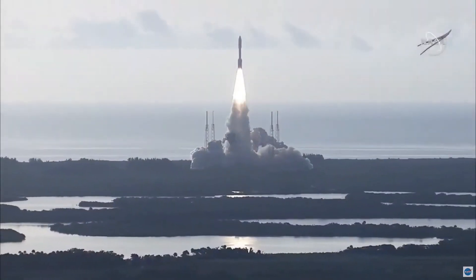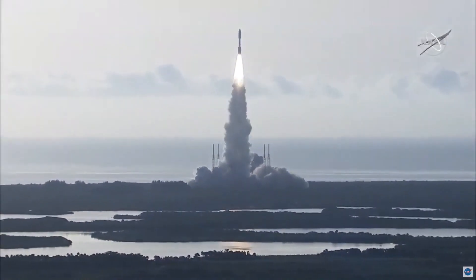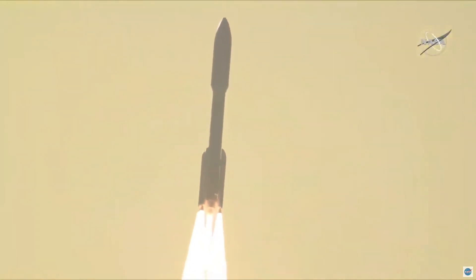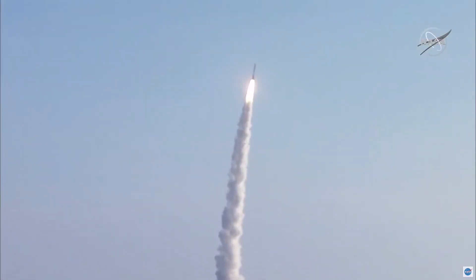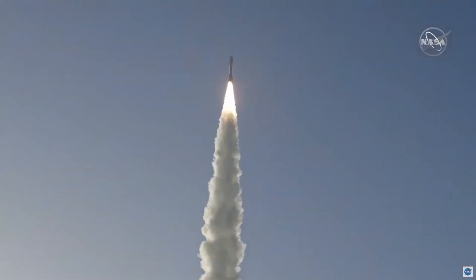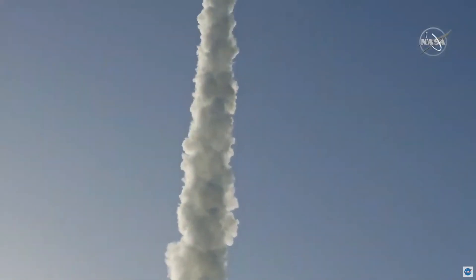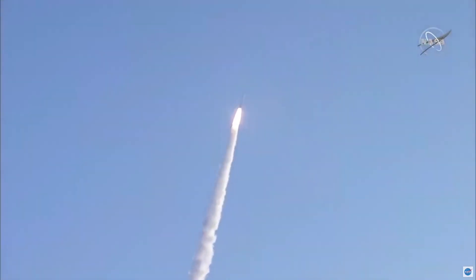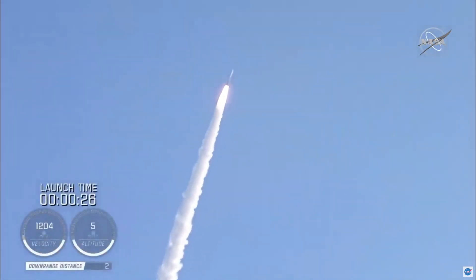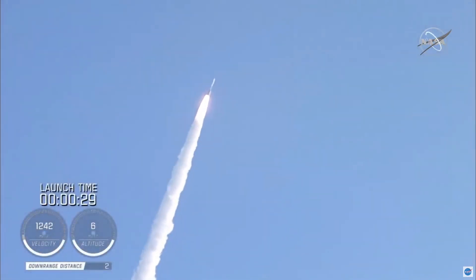The perseverance of humanity launching the next generation of robotic explorers to the red planet. Atlas V has gone to closed-loop control. Coming up on 30 seconds into flight, the RD-180 is throttling down as expected. Engine response looks good.